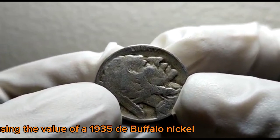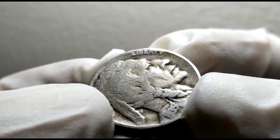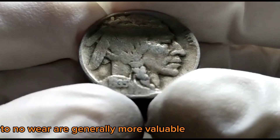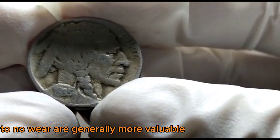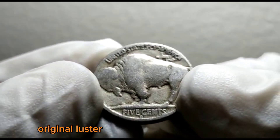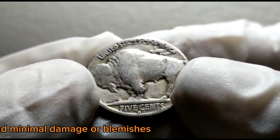When assessing the value of a 1935 D Buffalo Nickel, it's important to consider its grade or condition. Uncirculated coins with little to no wear are generally more valuable. Additionally, collectors look for coins with strong strike details, original luster, and minimal damage or blemishes.